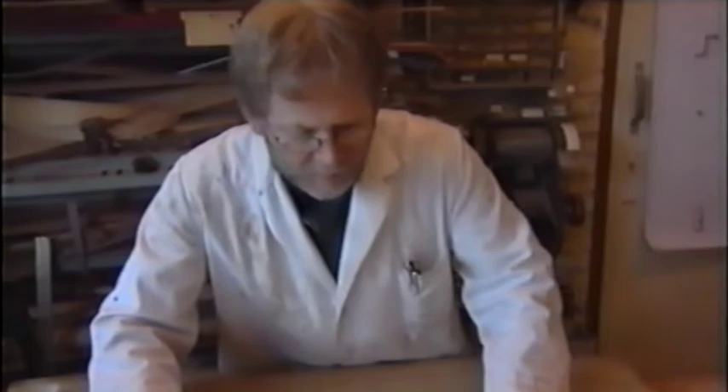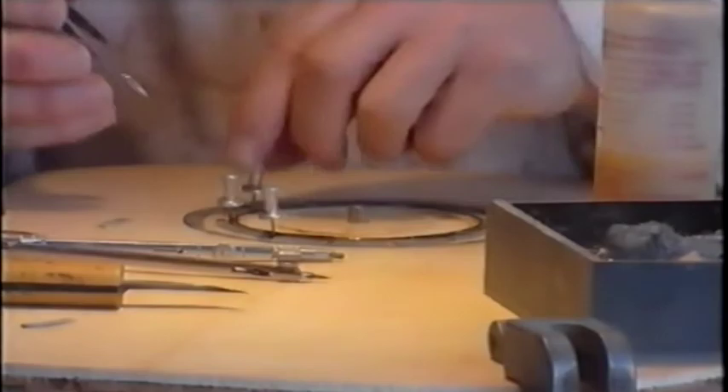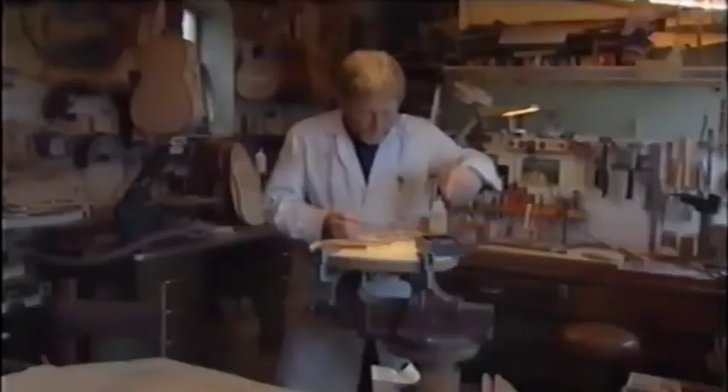Luis Panormo is in the guitar world a name as popular as Anton Wiegers. Today is the day of the Panormo guitar: gluing parts and creating vacuums, measuring the sound hole and building up the neck.